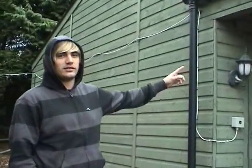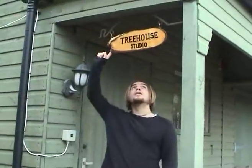Dad actually named the studio. We're making the cover of the Death Tones, right? And if you look around, there's a lot of trees and it feels like you're in a treehouse. So he thought it might be a cool idea.